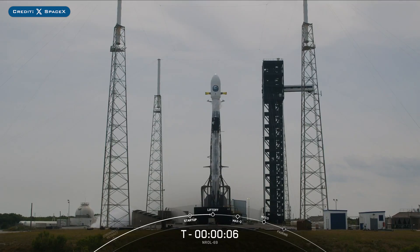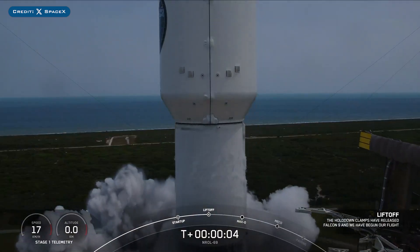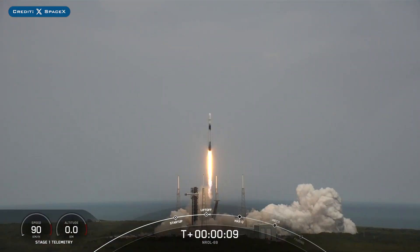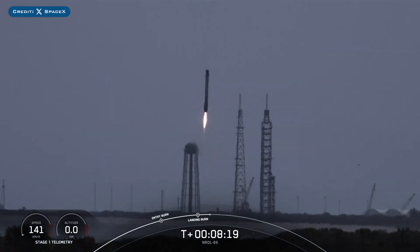On Monday, SpaceX successfully launched their 34th Falcon mission of the year with the launch of NROL-69. The booster which launched this mission, B1092, then landed successfully for the second time on the landing pad at Landing Zone 1.